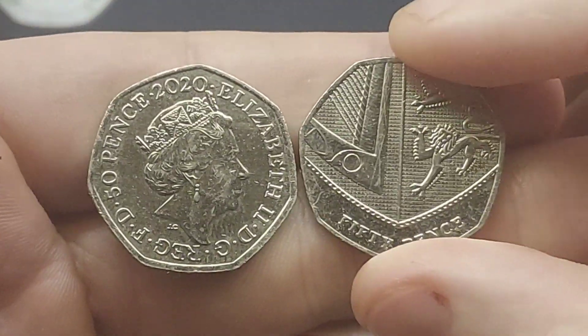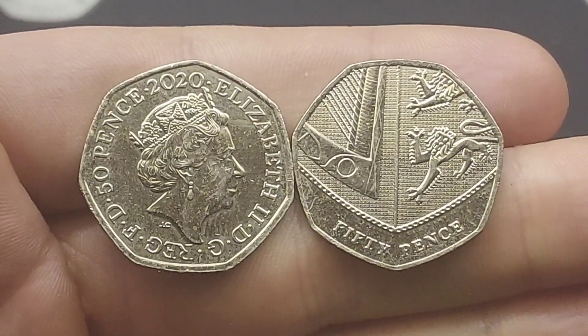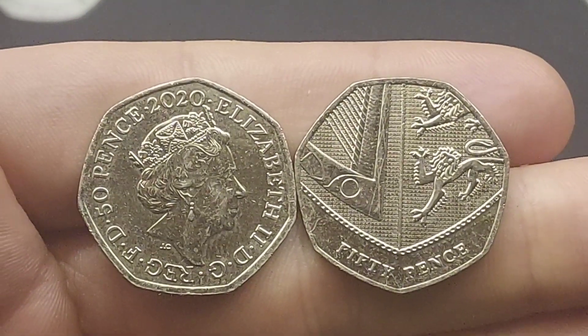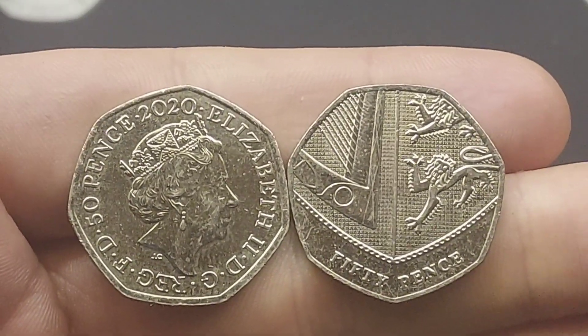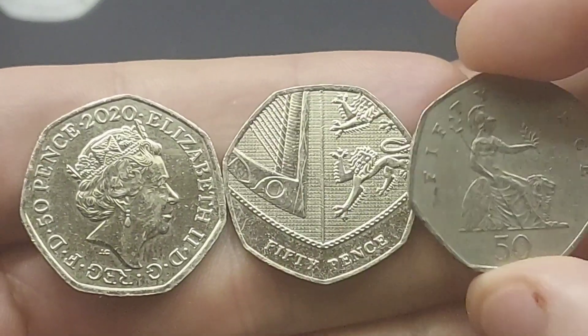Hi guys, Dan's Dollars here, a very good evening to you all. A lot of people are saying that they're finding the 2020 Shield 50p coin in their change and have been asking how much this coin is worth. So hopefully if I just make this one video, everyone will see it and really have the general idea of the value of this coin.